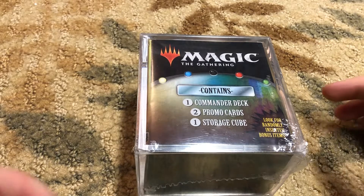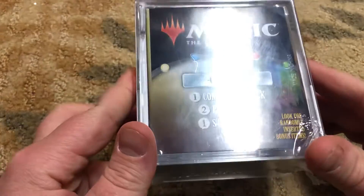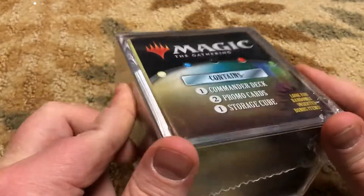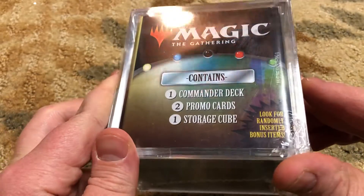Howdy everybody, MTG Unveiled here with a little bit of quick and fun content for you. Justin Amiel Aquino, member of the group — talked to him, he had me pick this up, doing a little sponsored video for him.